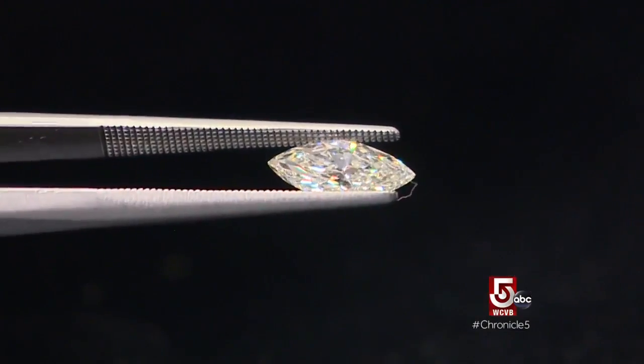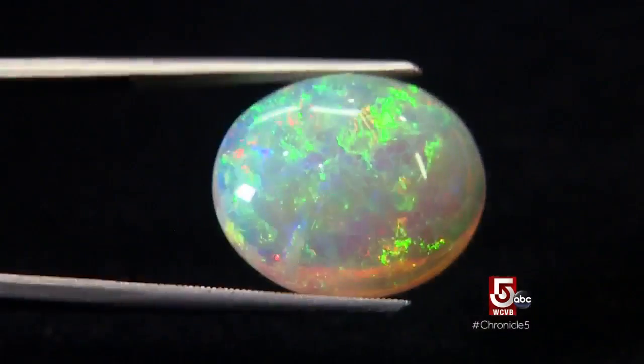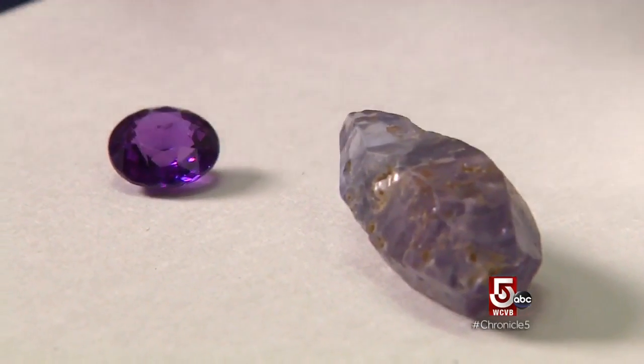Dragone says all of his stones are tracked from the mine to the showcase. We are absolutely fair trade and putting our best foot forward with reliably sourced gems. Are the people being paid adequate wages? Are the conditions safe?